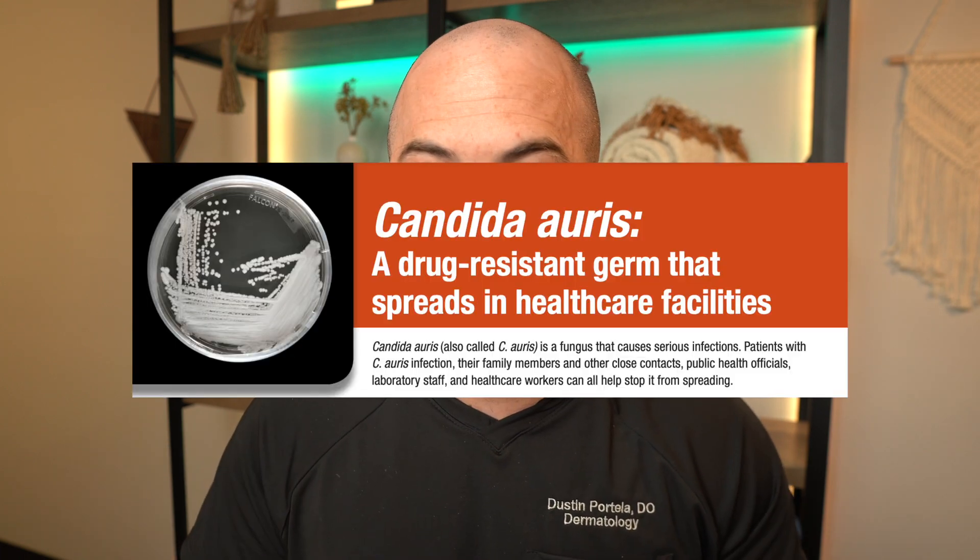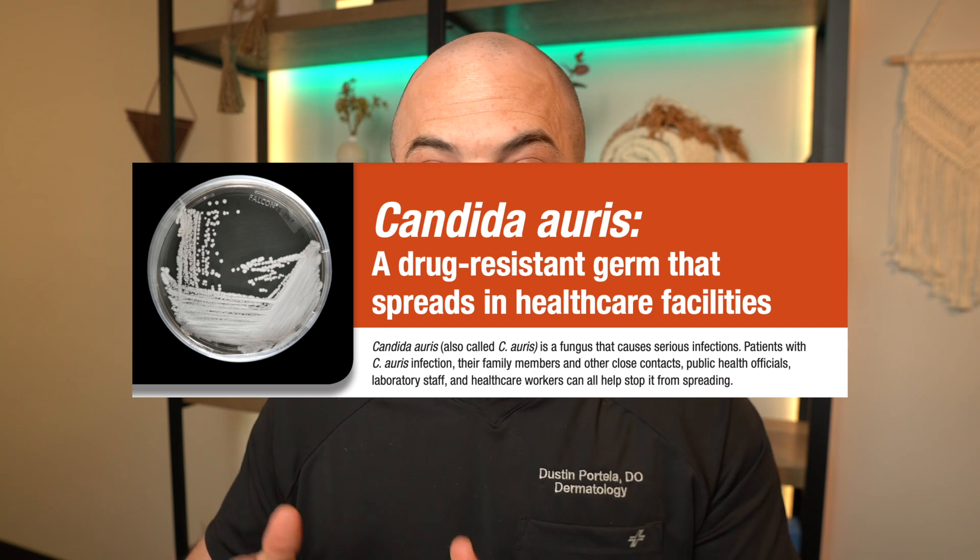Hey guys, welcome back. I'm Dr. Dustin, board-certified physician, and these are the three most common questions and things you should know about Candida auris infections. Candida auris is an emerging public health threat, and it is a resistant fungal infection that can affect many tissues in the body.